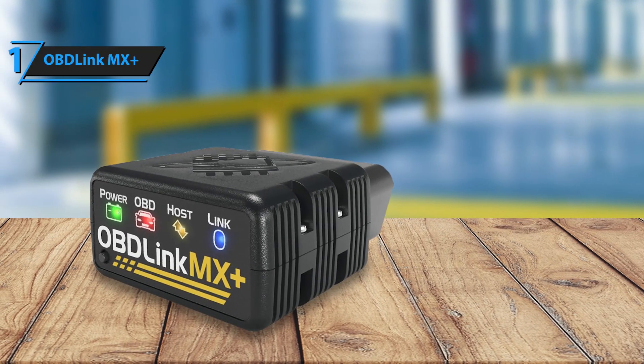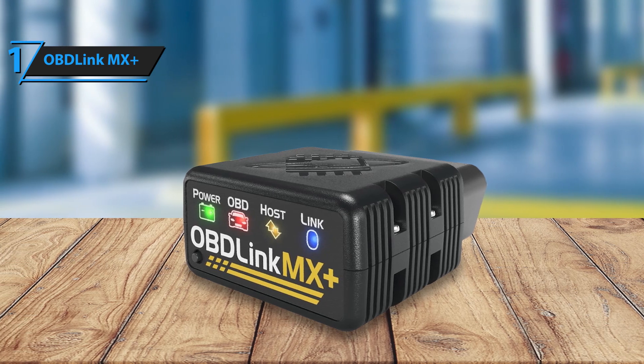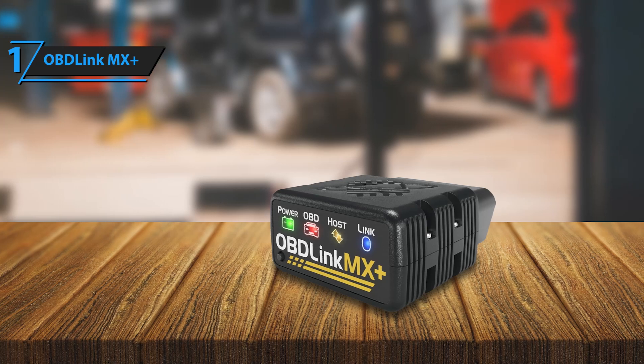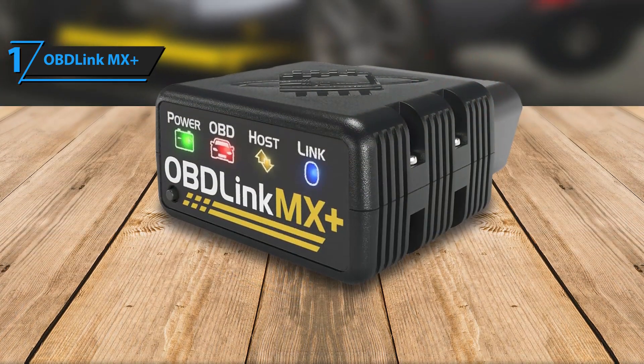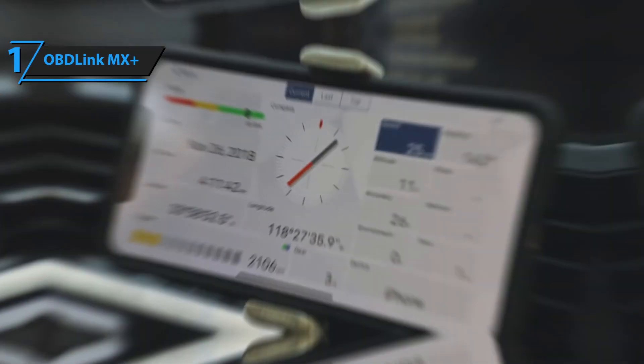Its high-speed performance ensures that you get instant results, making it a time-saving tool for quick diagnostics or detailed troubleshooting. The device is built to last, with a sturdy design that's compact enough to store easily but robust enough to withstand daily use. While it's priced slightly higher than entry-level options, its superior accuracy, extensive features.